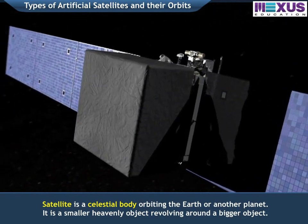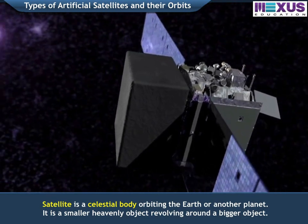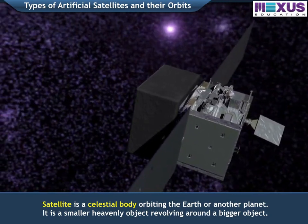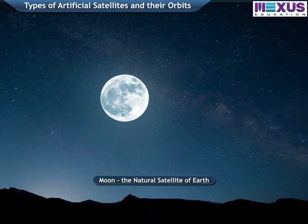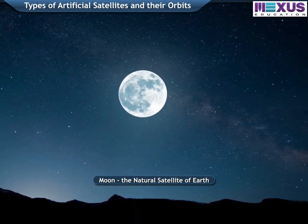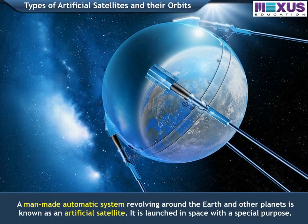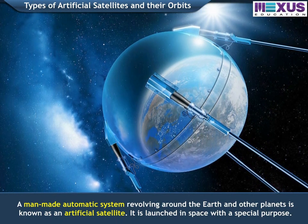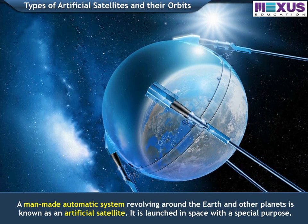A satellite is a celestial body orbiting the Earth or another planet — a smaller heavenly object revolving around a bigger object. Satellites can be natural or artificial. The Moon is the natural satellite of Earth. A man-made automatic system revolving around the Earth and other planets is known as an artificial satellite, launched in space with a special purpose.